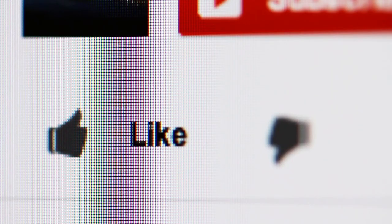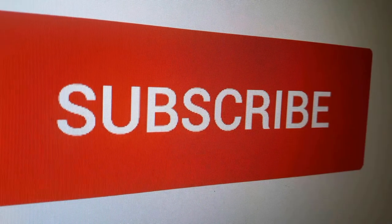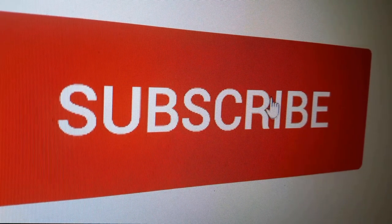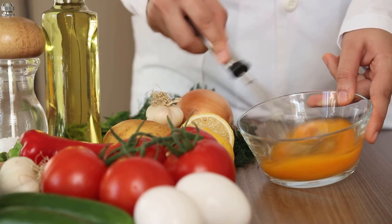Thank you all for watching. If you found this video useful, please hit the like button to let us know. Want more info on the best products for your home and kitchen? Remember to subscribe. And lastly, here are some more videos we thought you might like.